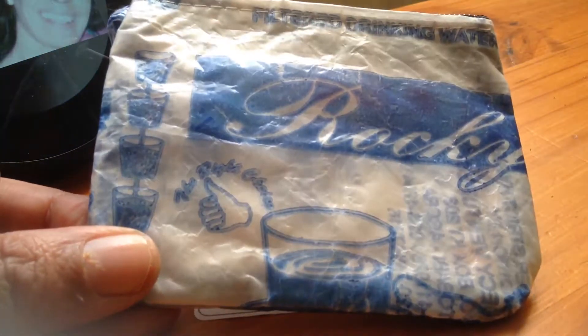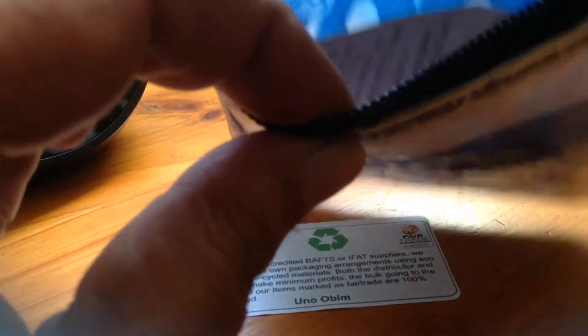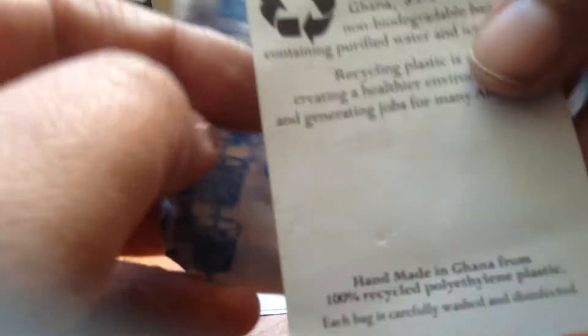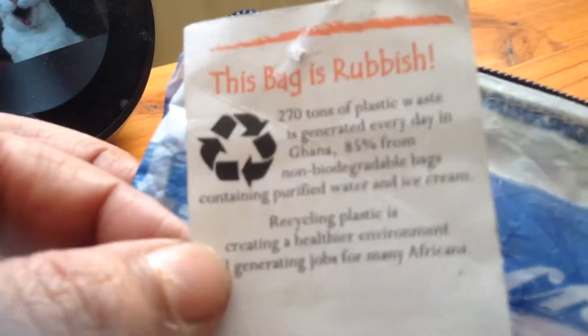this is what the water would actually come in, and they've turned it into a nice nifty little coin purse. It's the same as any product, but it's very well made. Here's the label.